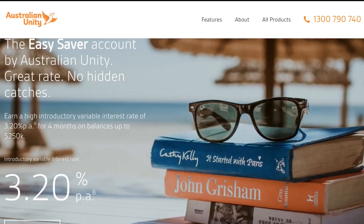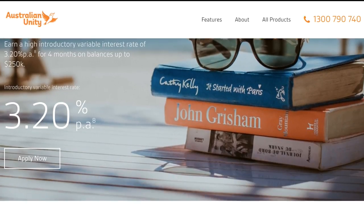I'm really excited to announce the launch of our new Australian Unity EasySaver account. The new savings account helps people get ahead with a market-leading introductory rate of 3.2%.